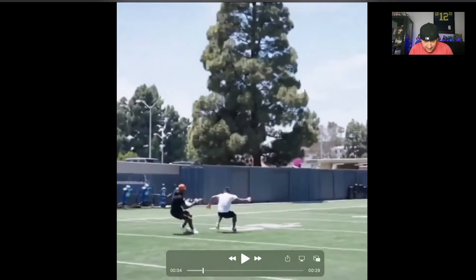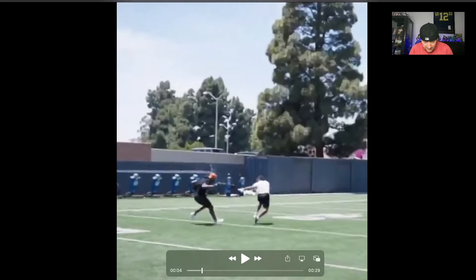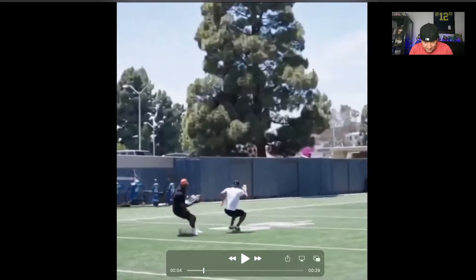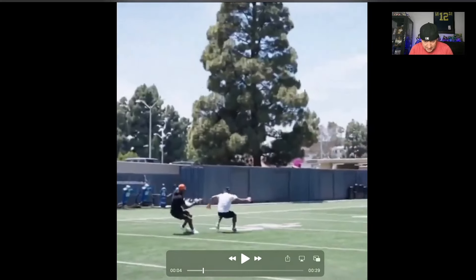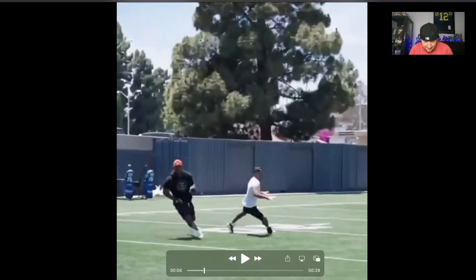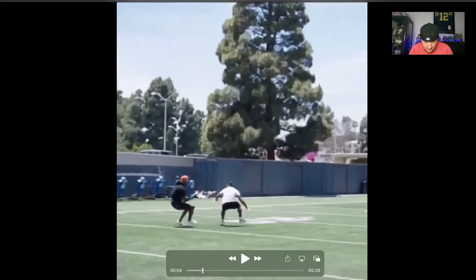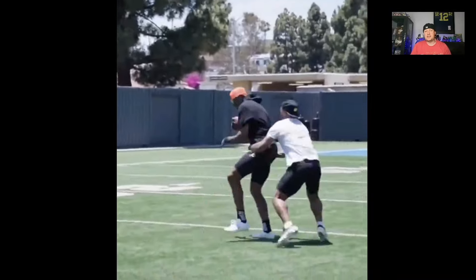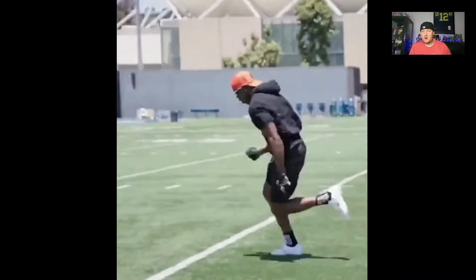This is my favorite one right here — plant step, turn. Look how quick that turn is, bop — look at the feet, bop. Solid. Ball comes away, gets upfield. Terrell Owens — fun wide receiver, one of my favorites of all time, looking good. Let me know what you think in the comments below, make sure to hit that subscribe button on the way out. Thanks for watching, catch you in the next video.